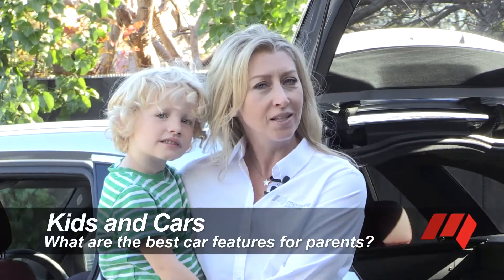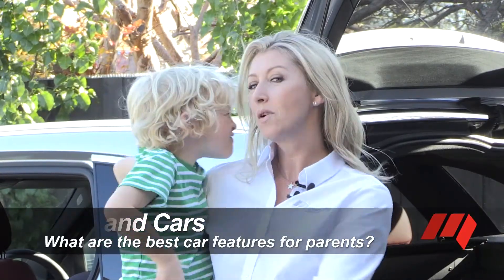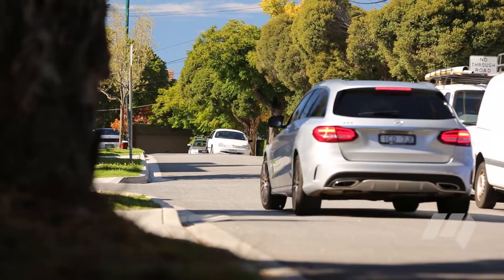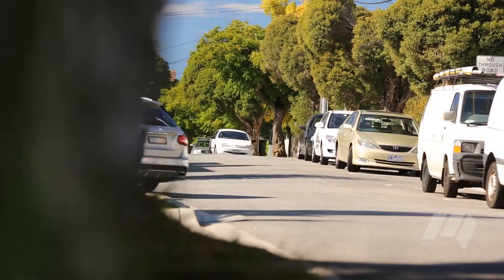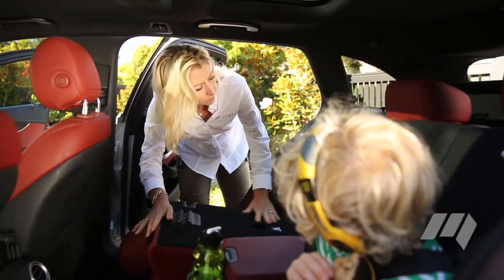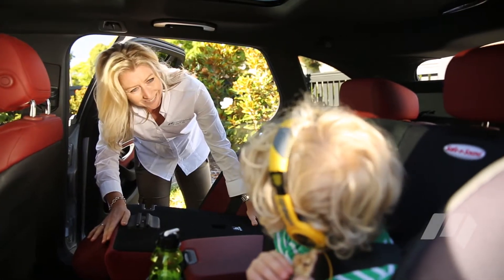Never one to shy away from a challenge, we ask the burning question: what are the best car features for mums, or parents in general? While individual must-haves vary, there are some things that can make every motoring moment easier and safer, and so they're worthy of a spot on our best features list.